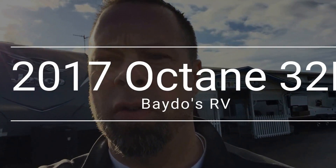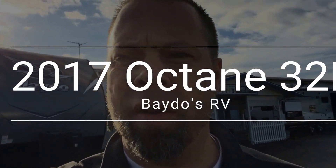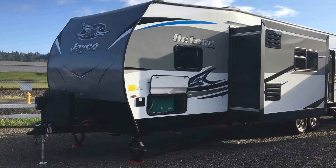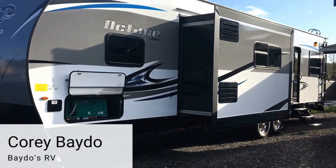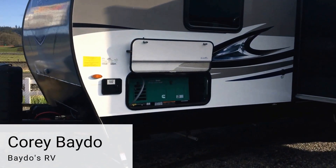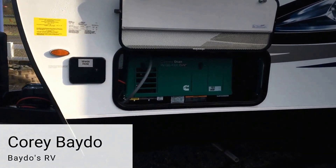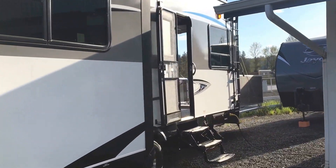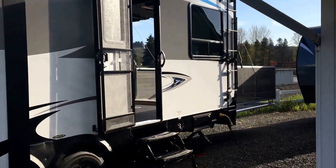Hello, this is Cory Beto from Beto's RV. Going to do a walk-around on a Jayco Octane today. This 2017 Octane is equipped with a generator, vacuum bonded wall with a slide out, and two entries — one on the door side roadside.